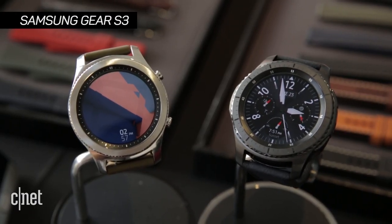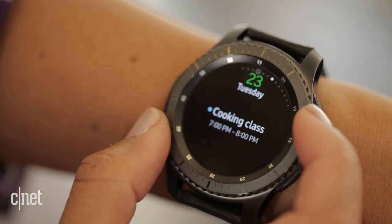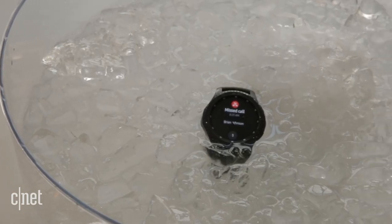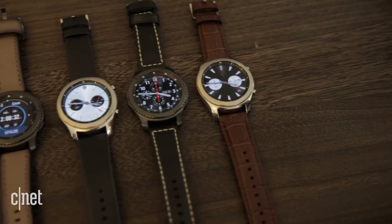Android users can check out the swim-friendly Samsung Gear S3 with GPS starting at $299. They also have built-in LTE capabilities so you can make phone calls.